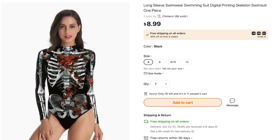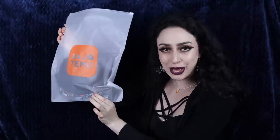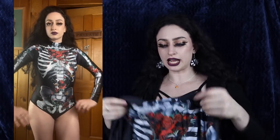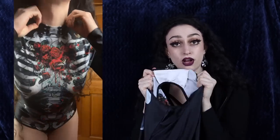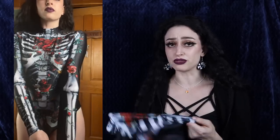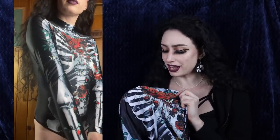First up we have the long sleeve swimwear skeleton swimsuit one-piece for $8.99 — I got size four. Everything comes in a cute little plastic bag with their logo on it. This is a very silky smooth bodysuit — I love the texture. I'm very happy to report that this bodysuit does not have a snap-on crotch. It's just a regular soft lining. Honestly for the price I was expecting a really cheap, fuzzy, grainy print, but I am very pleasantly surprised.